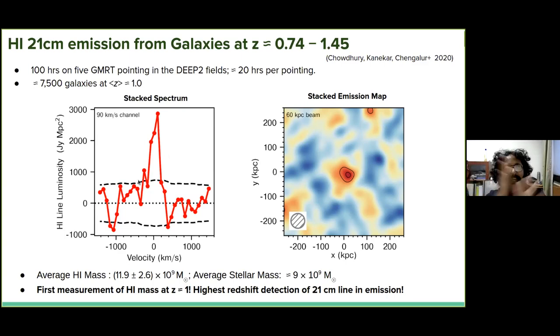At the starting point we did a pilot survey of five pointings on DEEP2-Field 3 and Field 4 with about 20 hours per pointing. Using this we got the very first detection of the 21-centimeter line at redshift 1, which we published last year — 100 hours total with the GMRT. We had about 7,500 galaxies at redshift 0.74 to 1.45 at a mean redshift of 1.0. We aligned the 21-centimeter lines in the rest frame of each galaxy and combined them. The stacked spectrum showed at about 4.5-sigma significance the 21-centimeter emission from galaxies at these redshifts, giving an average HI mass of about 1.2 × 10^10 solar masses for an average stellar mass of 9 × 10^9. This was the first measurement of HI mass at redshift 1 and the highest redshift detection of 21-centimeter emission — before this the highest redshift was 0.4.